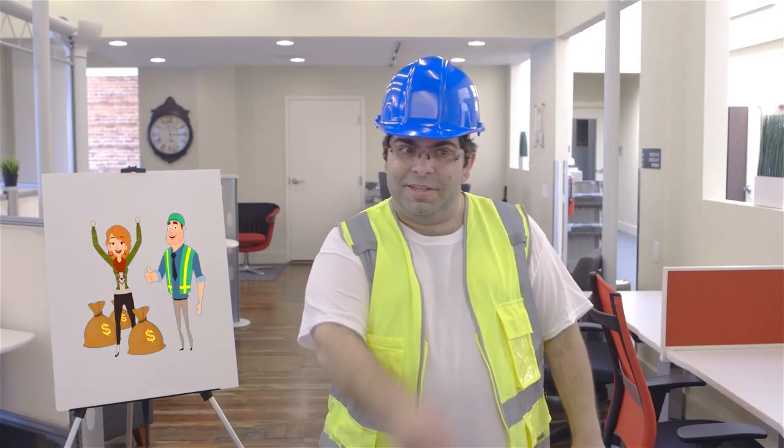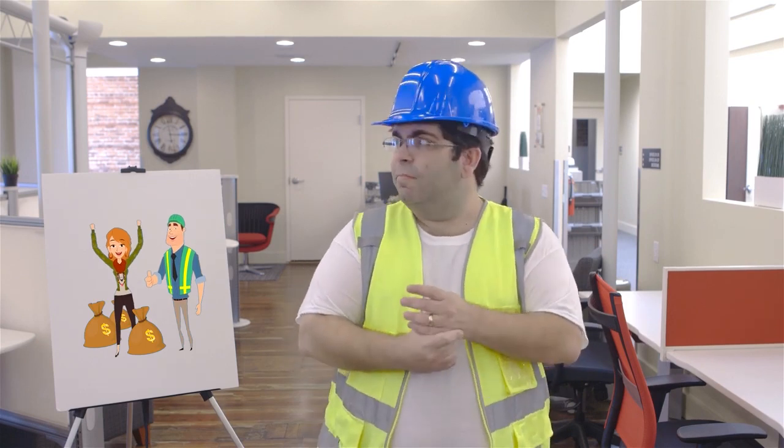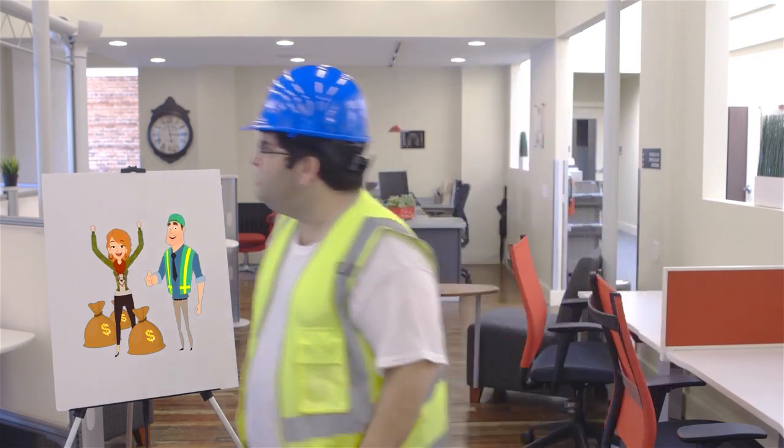Wow. Hey, nice t-shirt. Hey Dave, let me show you a way how to heat up that lunch, man.